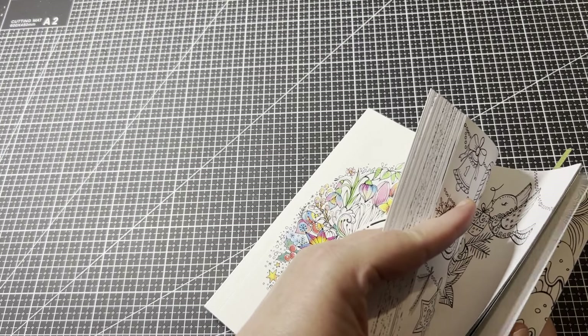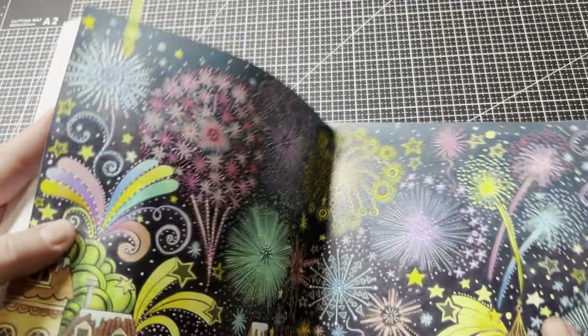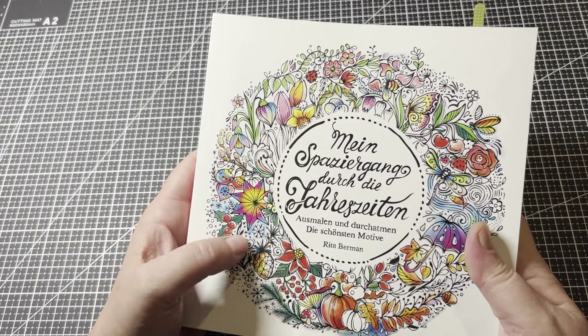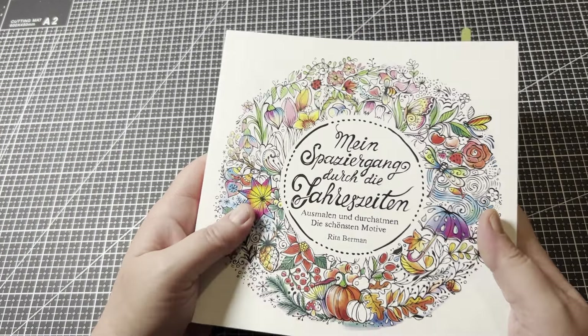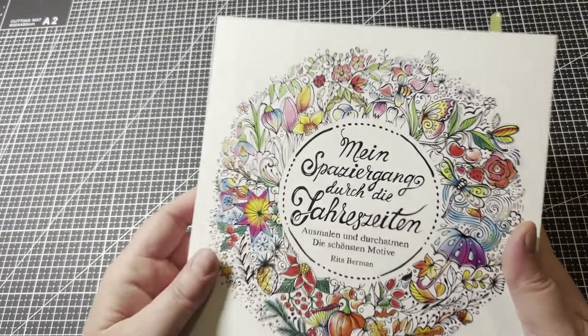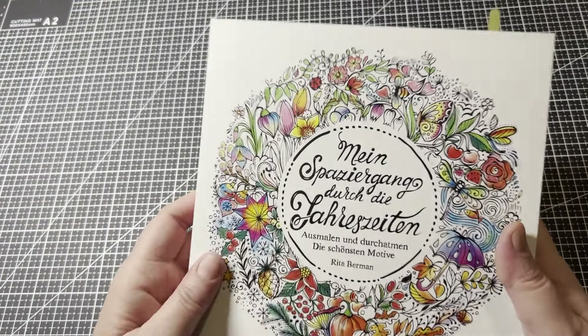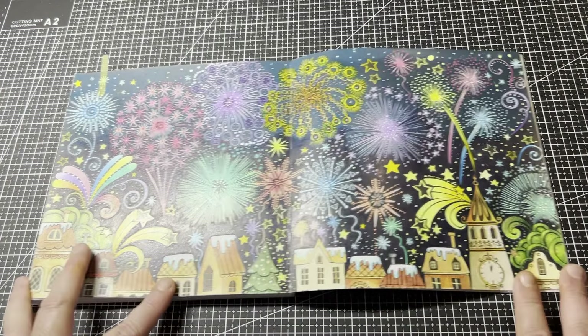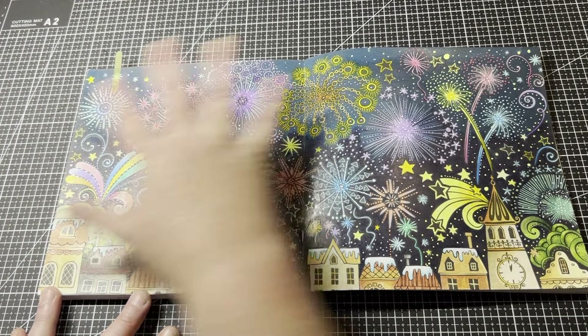The next one you may have seen on Instagram. I actually started this on New Year's Eve and finished it on New Year's Day, so technically it's a January page. This is the Seasons book by Rita Berman — she has separate books for all the seasons, and this is the collection of those books. I own all of them and really want to get into this to have a completed copy. I love the size of these books, though it's a double page spread so they still take a lot of time. This is the page I completed to celebrate New Year's Eve and New Year's Day.